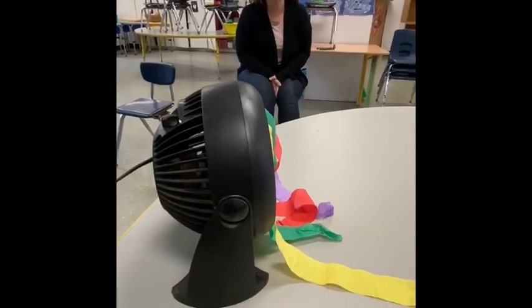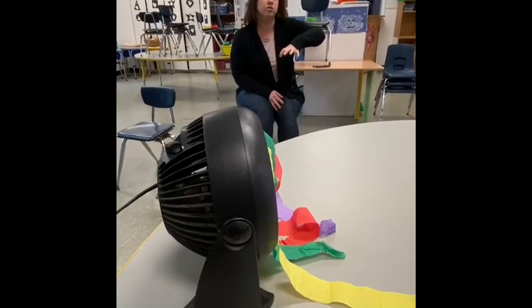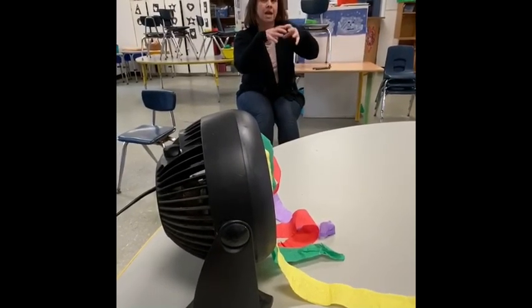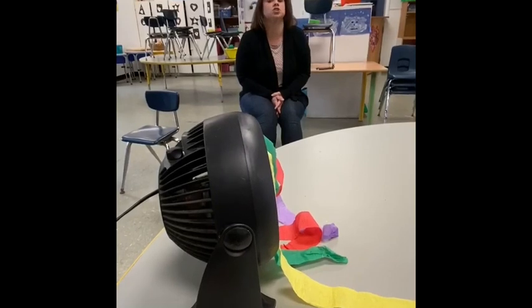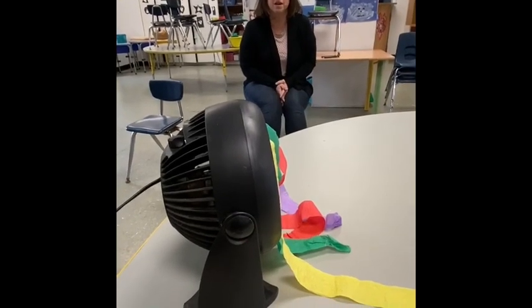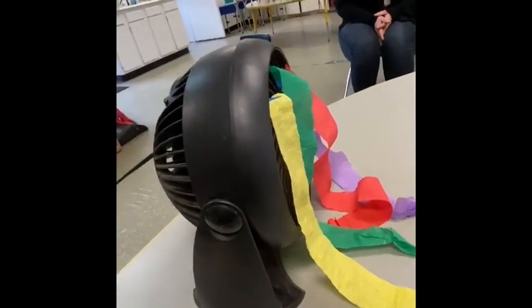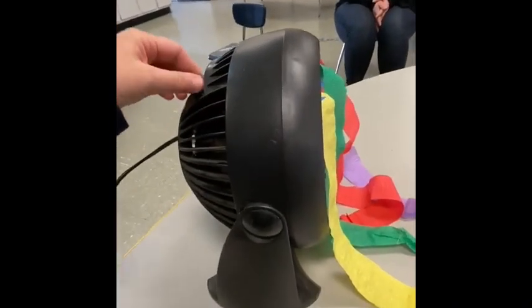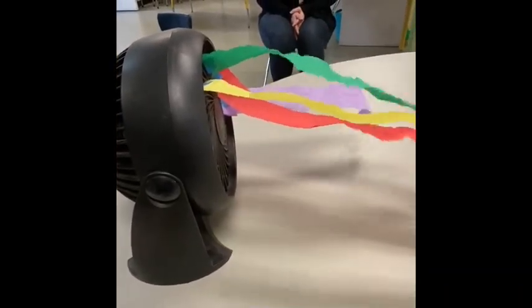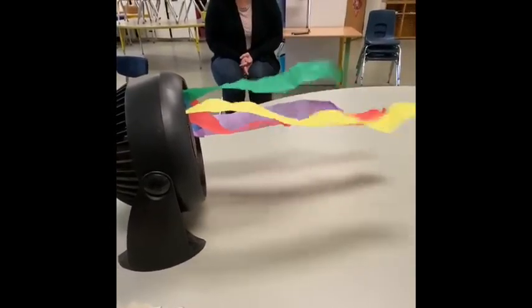So friends, do you remember the experiment where he pushed the cup down into the water, showing how the air was pushing down in the water? Air and wind are not something that we can see, but we're going to show you some air and some wind right now. This is our fan and we've attached some streamers. If you see the streamers come up and start floating, you'll know that the wind is pushing them. Let's start on low — oh, looks like a light wind! What happens if we turn up the wind? Oh my goodness, it's a windy day out there!